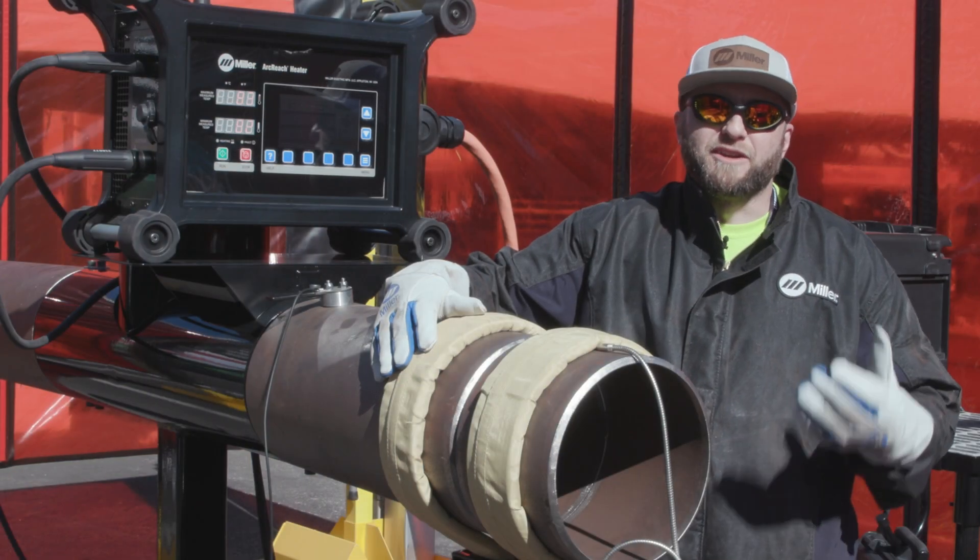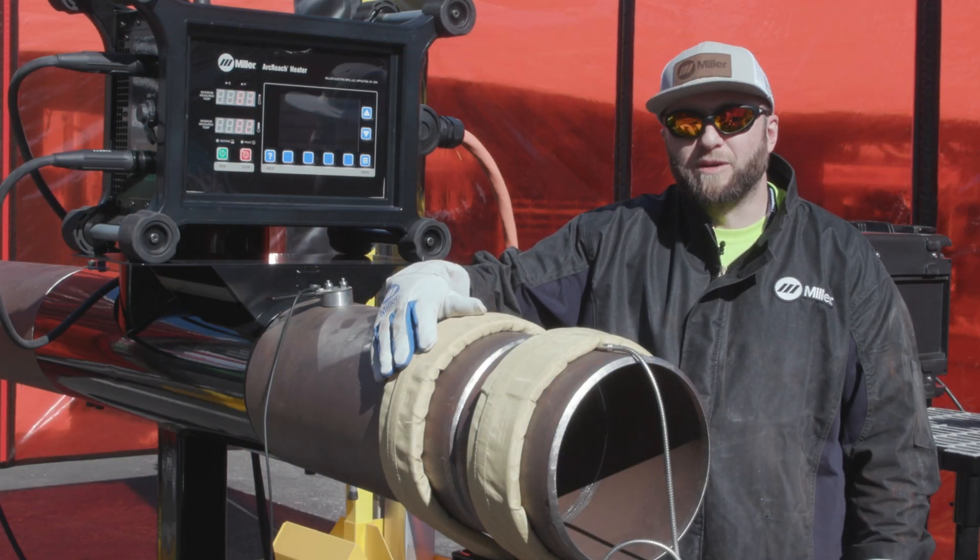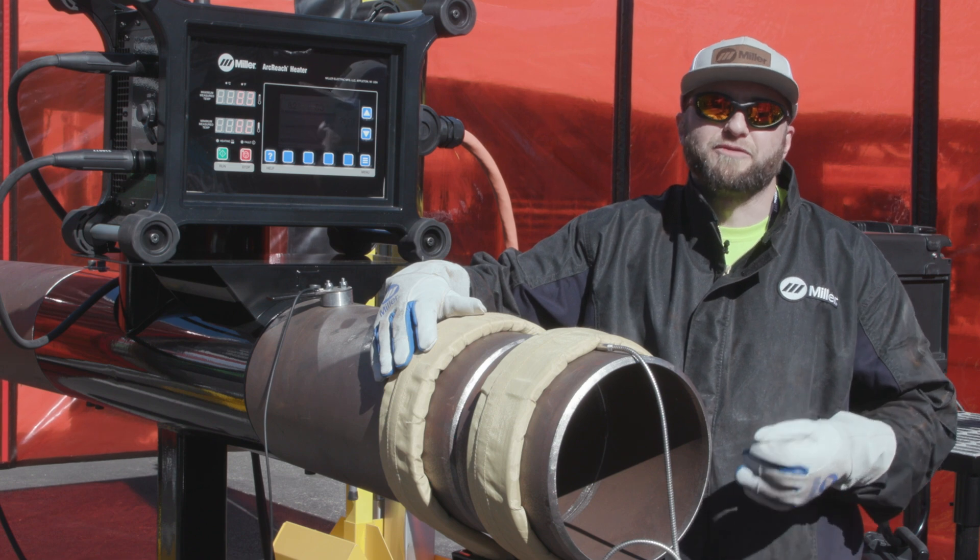For more information on our induction heating solutions, please visit our website or contact your local distributor for additional information.